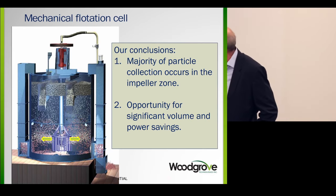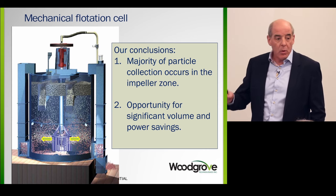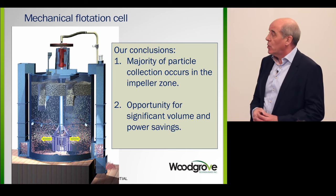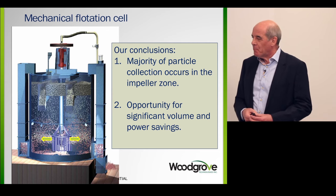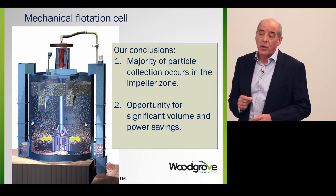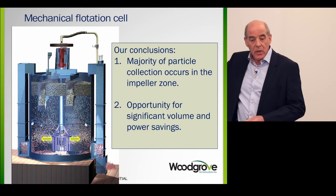Looking at the schematic inside the cell, there's an agitator creating gas bubbles. We asked ourselves: which mechanism — coursing bubble or high shear — really dominates the mechanical cell in flotation? Our conclusion is that the majority of particle collection occurs at the impeller, in the impeller zone, at the birth of the bubble. A lot of the remaining cell area doesn't have much happening — there's some coursing bubble particle collection, but it's really inefficient. Where particle collection is occurring is right there at the impeller, and that has provided an opportunity to achieve significant volume savings and significant power savings.